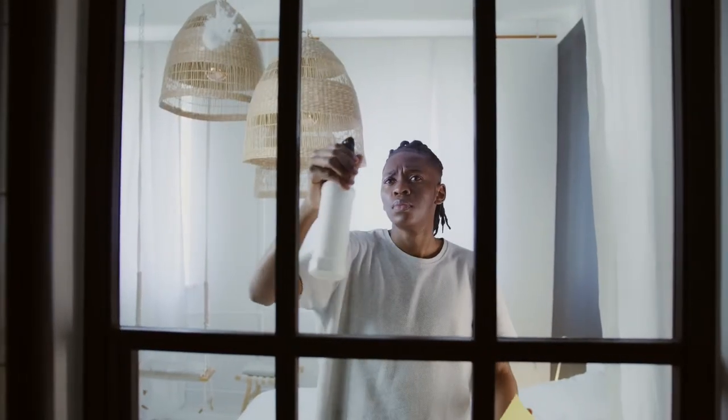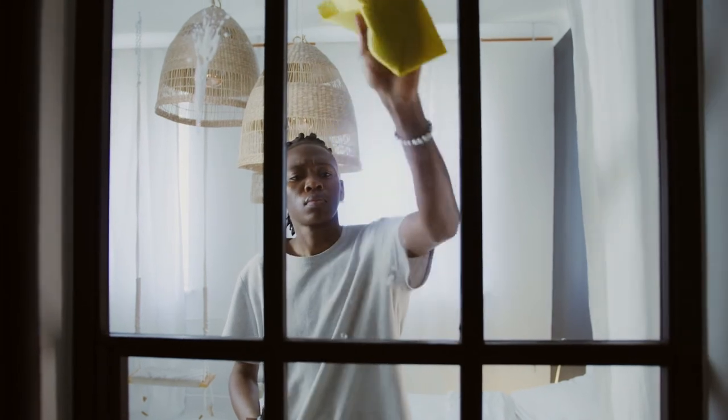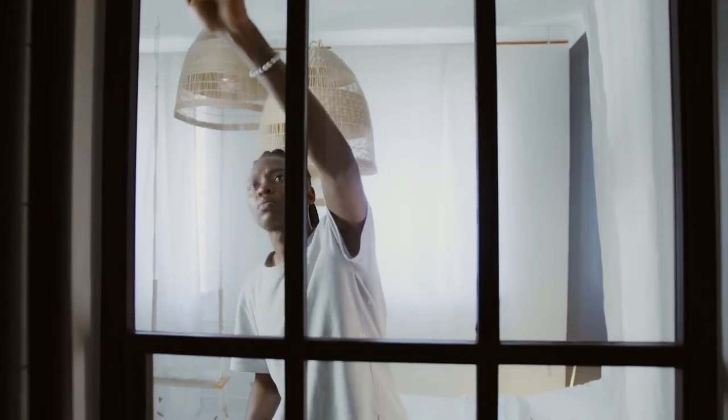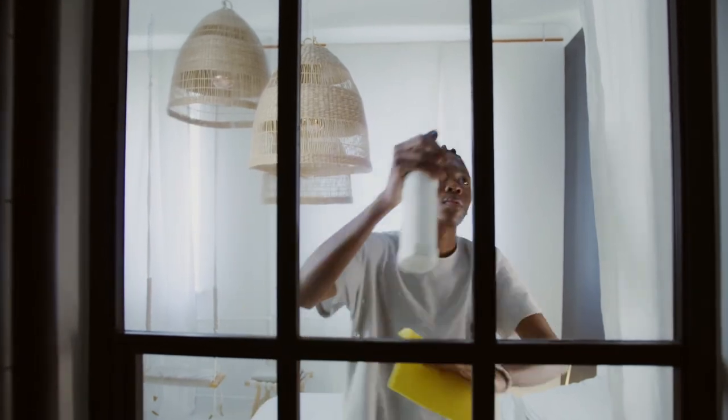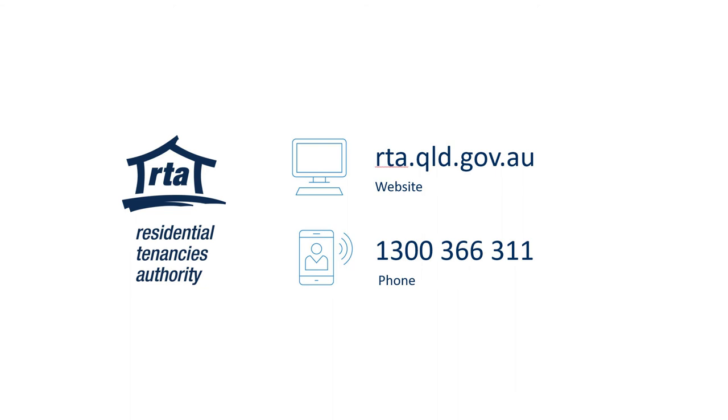Some areas people often forget to clean are ovens, window tracks, fans, light fittings and shelves. Remember, cleaning is an important part of the moving out process and can affect your bond refund, so allow time to do it properly.